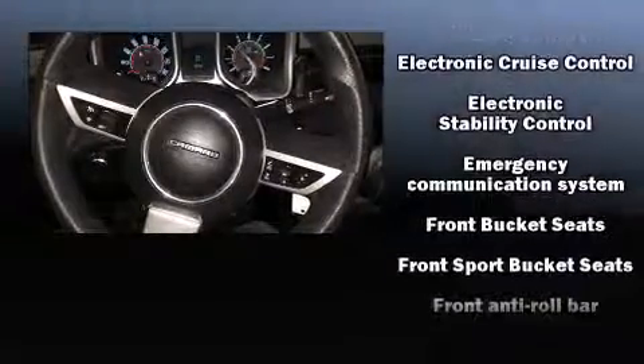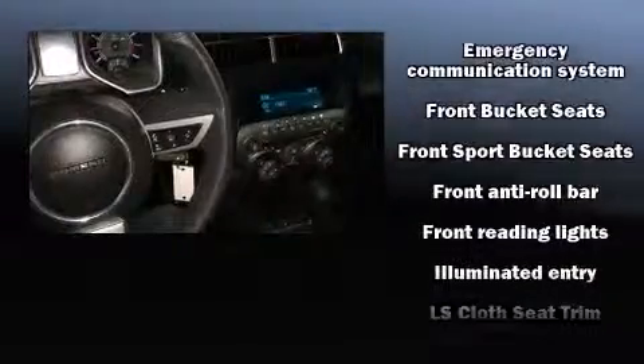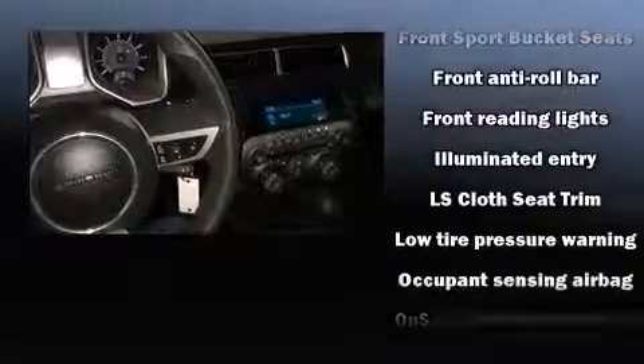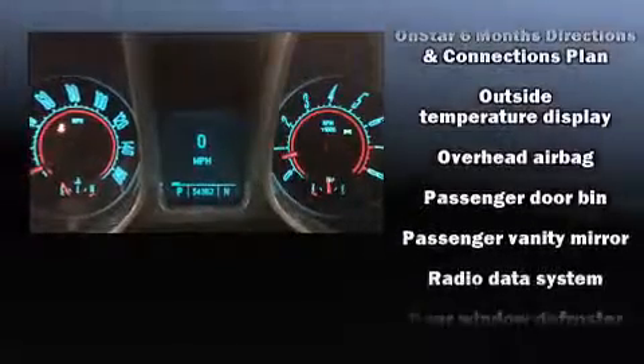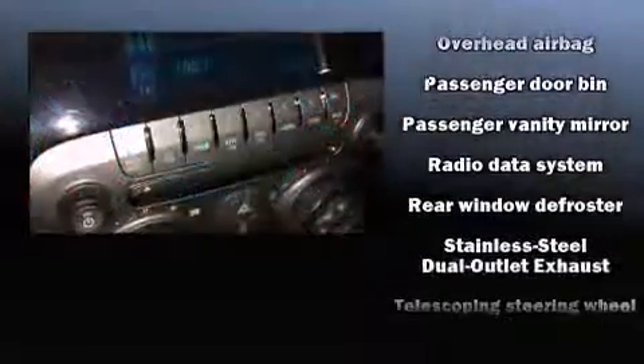Chevrolet also prioritized safety and security with features such as dual front impact airbags with occupant sensing airbag, front side impact airbags, traction control, brake assist, a panic alarm, and four-wheel disc brakes with ABS.